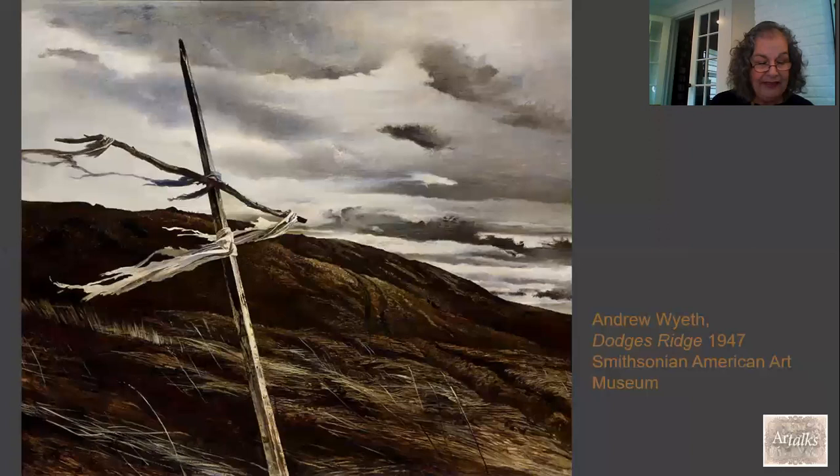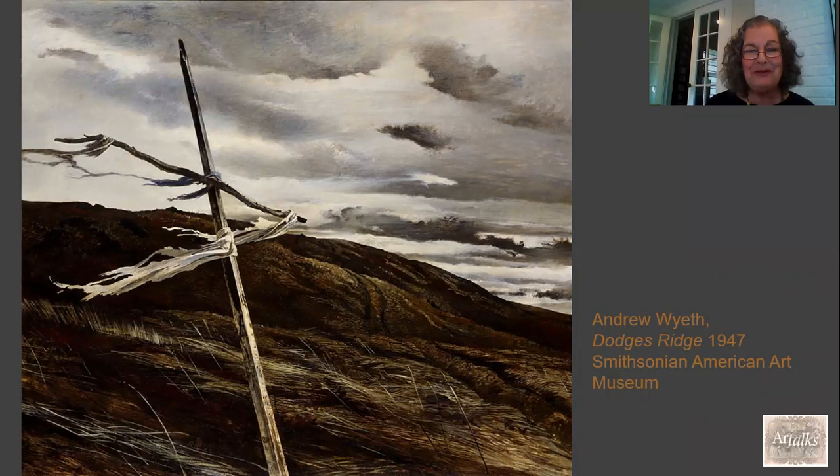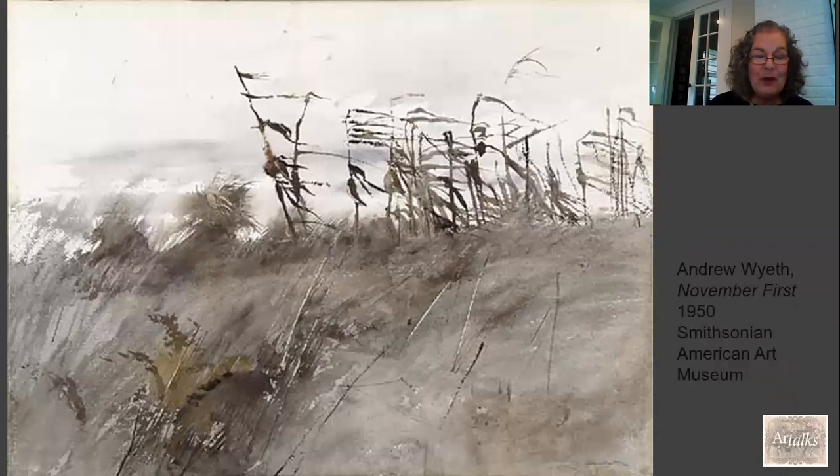This is Andrew Wyeth, Dodge's Ridge. We know that Wyeth is celebrated for his very realistic portrayals of nature, but to me it's always very paradoxical, because even though they're hyper-realistic, he always seems to capture the mystery of the natural world. And we can see this here — there's an old mast of an abandoned boat with a torn and useless sail, and the tatters of that sail are kind of flapping in the breeze, and there's a very dark and ominous sky. This one, also by Wyeth, is a watercolor — the previous one was egg tempera, which is his preferred medium.